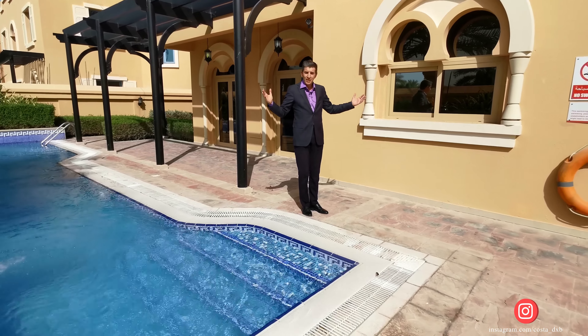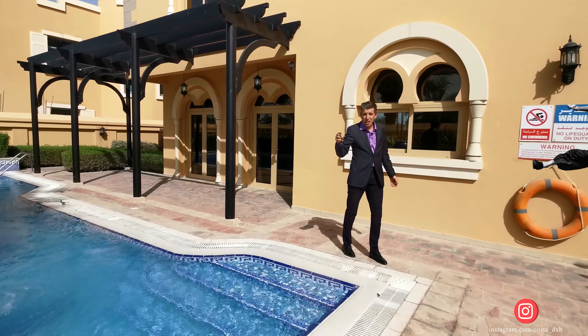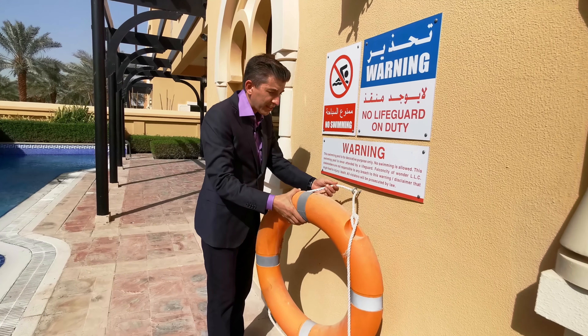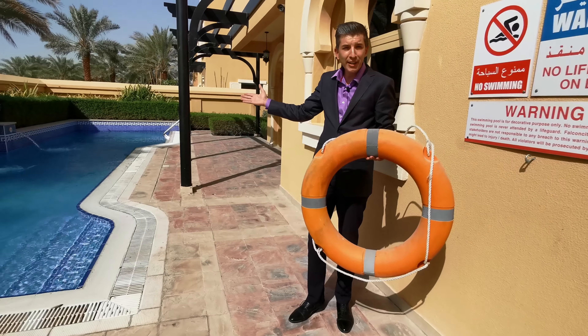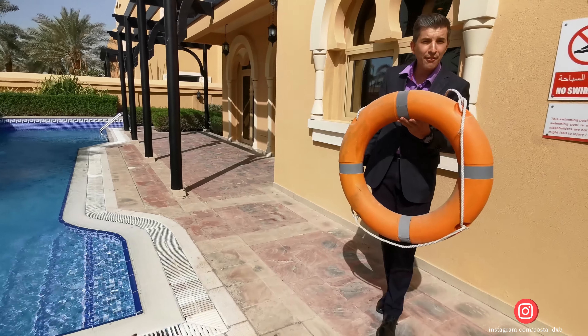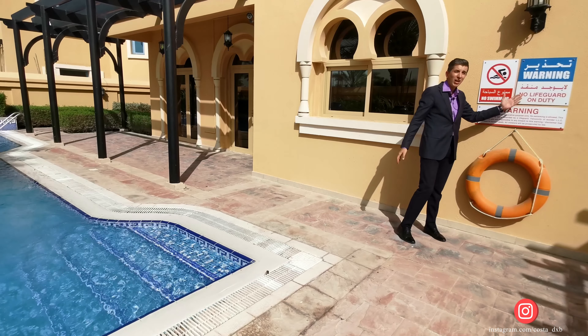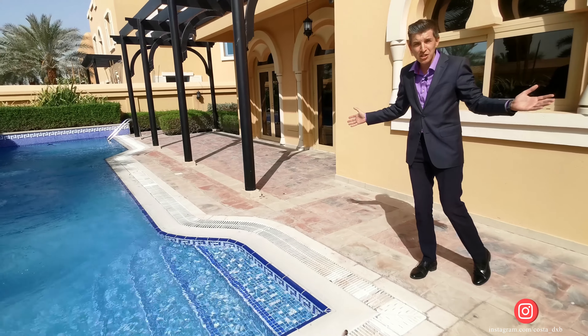When somebody presents you this project as a luxury project, you should kick them out directly, because it's not luxury. There's not even a personal lifeguard — so for example, if Yelenia wants to swim, I would have to act as lifeguard. See? No lifeguard. On beauty and all, you like it, but no lifeguard. This life.